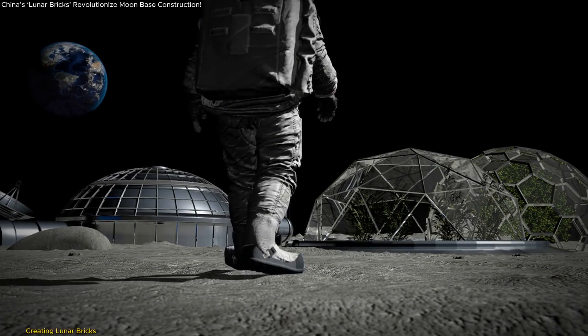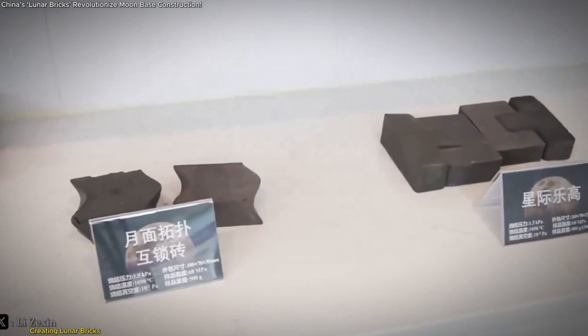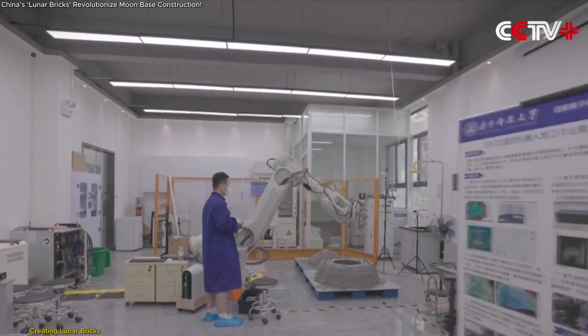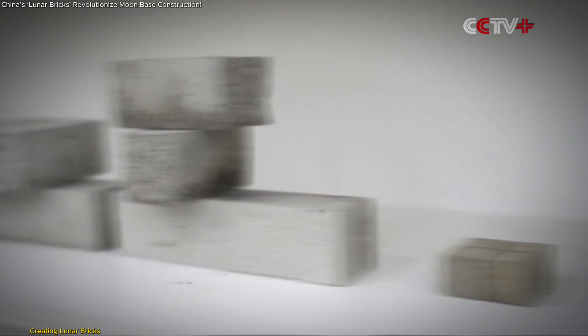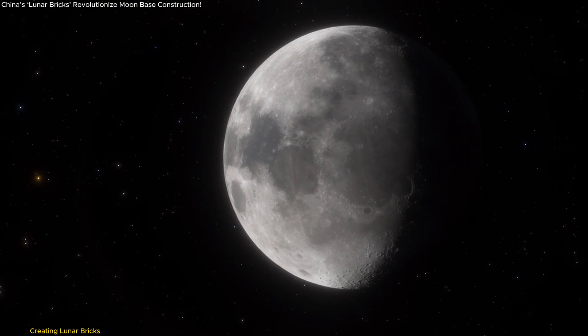Chinese researchers have taken a major step towards building a future lunar base by developing lunar bricks from materials that closely resemble lunar soil. The breakthrough comes from a team at Huazhong University of Science and Technology (HUST), led by Ding Lian. These bricks, crafted using lunar soil simulants, are over three times stronger than traditional red bricks or concrete — perfect for the Moon's challenging environment.